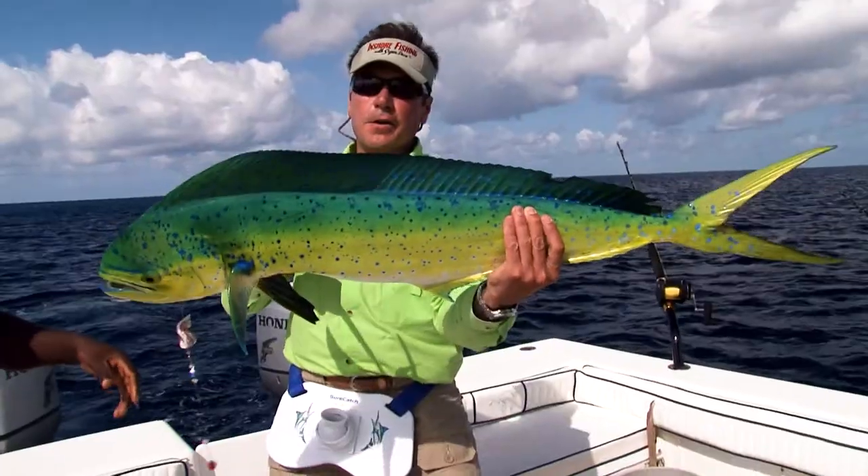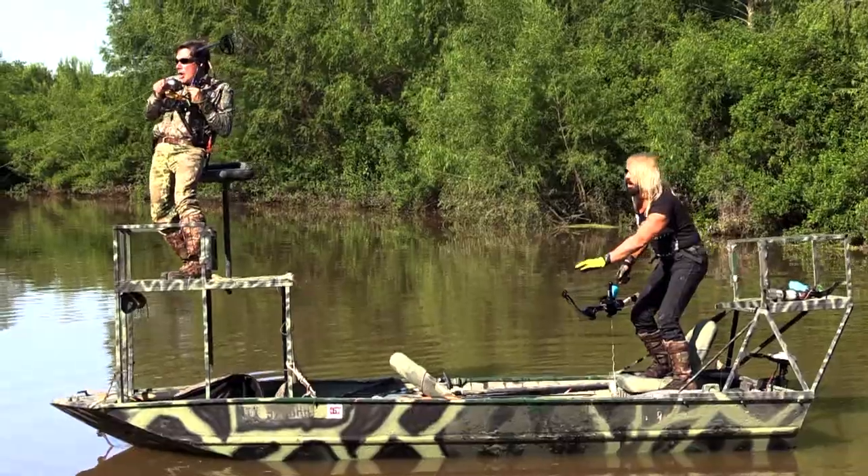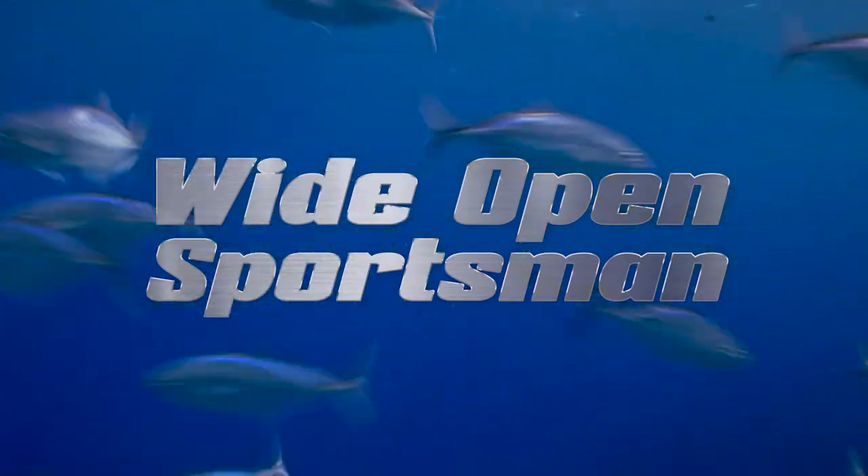Wide Open Sportsman on YouTube. I'm your host, Dave Valtiera. Hunting, fishing, and adventure. It's go time!